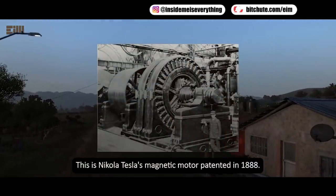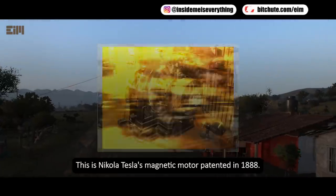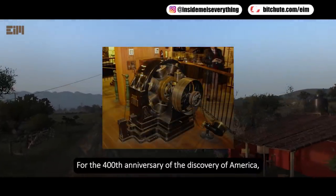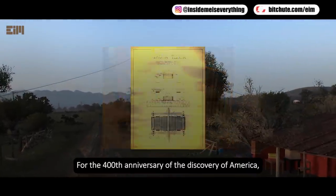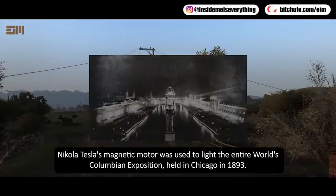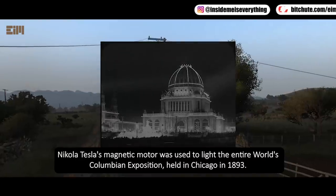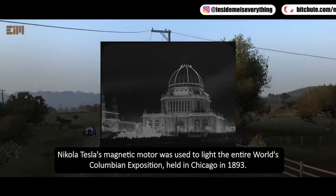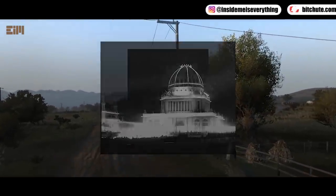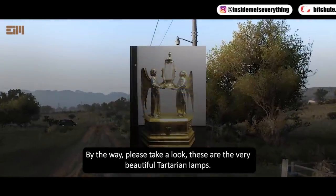This is Nikola Tesla's magnetic motor, patented in 1888. For the 400th anniversary of the discovery of America, Nikola Tesla's magnetic motor was used to light the entire World's Columbian Exposition held in Chicago in 1893. By the way, please take a look — these are the very beautiful Tartarian lamps.